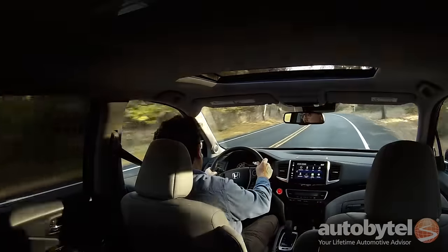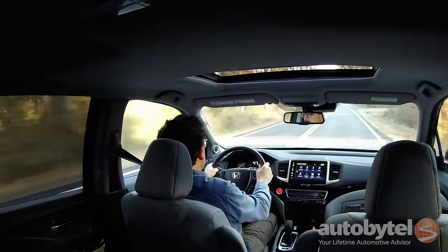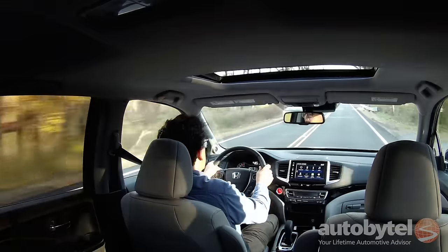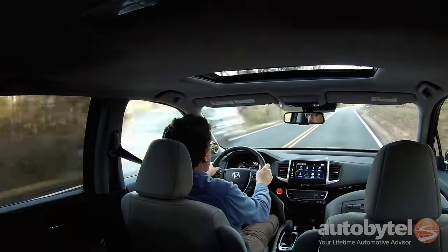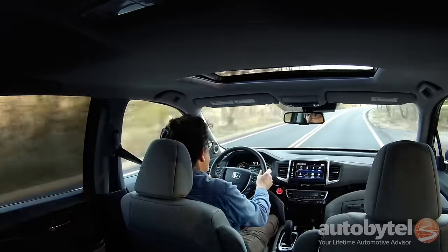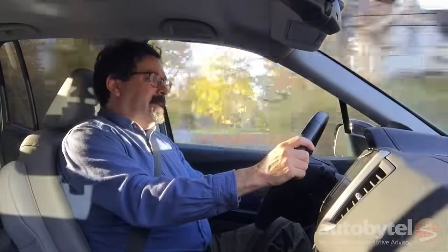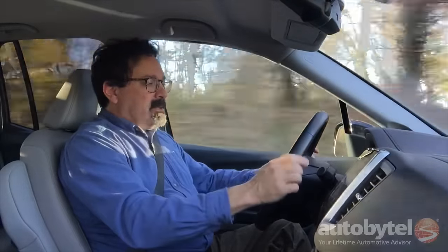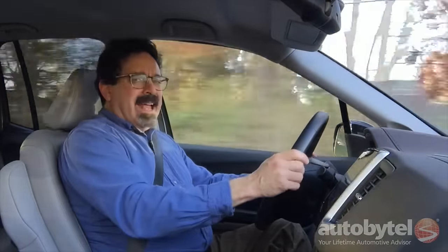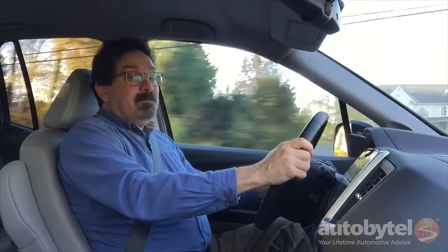The standard Honda Sensing safety technology package includes adaptive cruise control, lane keep assist, road departure mitigation, and collision mitigation braking — a combination of safety features you won't find on any other small pickup truck. The one thing I don't like about the lane departure warning is that when you start to get close to the line, instead of a chime or a buzz, it actually shakes the wheel back and forth. Not crazy about that, but it is effective.